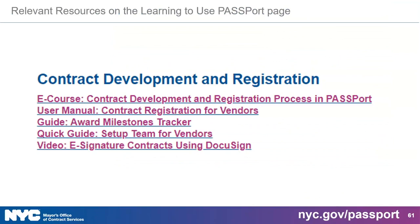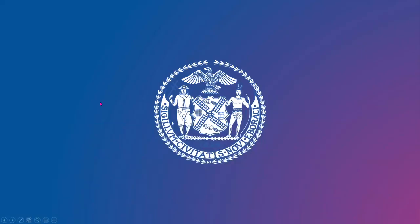The relevant resources related to today's topic — completing contract award tasks — can be found in the Contract Development and Registration section of our Learning to Use Passport page. This is where you'll find e-courses, guides, and the e-signature via DocuSign video Fatima mentioned earlier. Thank you again so very much. Good luck to you, and remember to fill out that survey so that we can make our events and webinars more relevant to you. The link's in the chat — it'll be emailed to you. Take care and bye-bye.